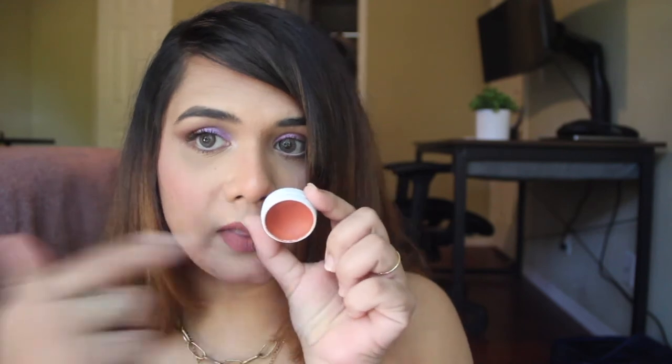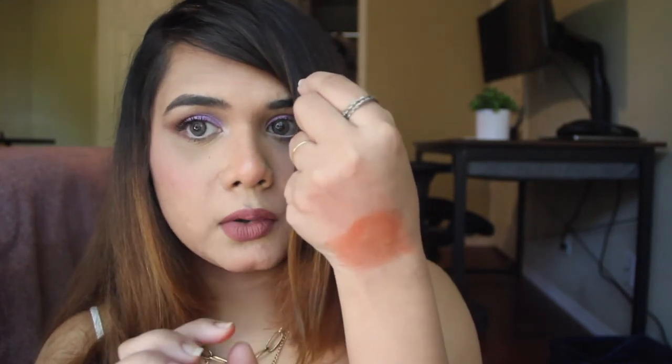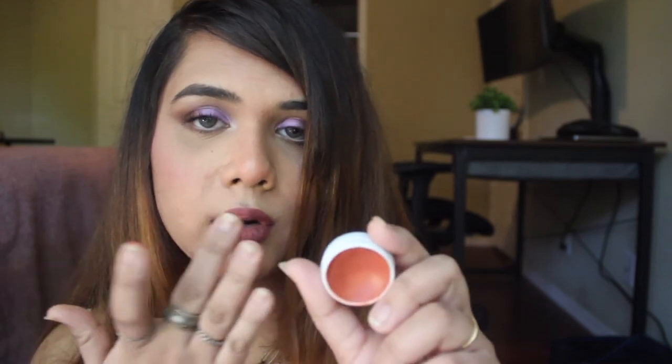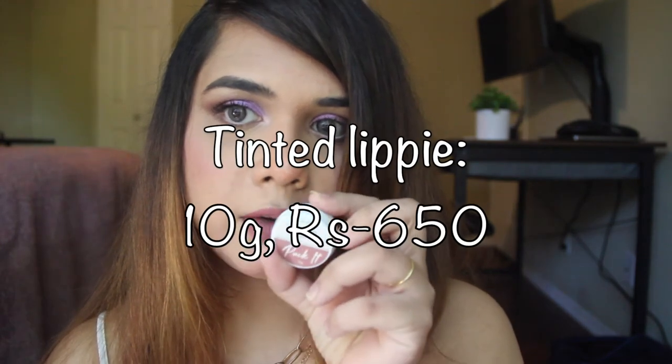The next thing I got is the Tinted Lippy in Ahoy There, and it also has SPF 30 — I was very excited about that because even our lips need SPF. The colour is like a burnt orange and this I really like — the formula is amazing. As you rub your finger in the pot it turns into this oil and that's the colour. It's a pretty burnt orange that looks lovely on the cheeks and lips, it stays for a good four to five hours, and even after the colour fades your lips will feel hydrated. The SPF is a big win for me. This retails for rupees 650, but I'm sure you can find it on a good discount.